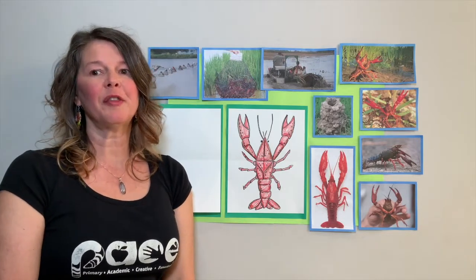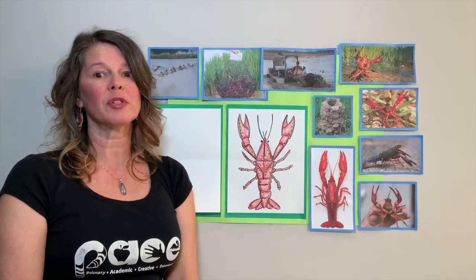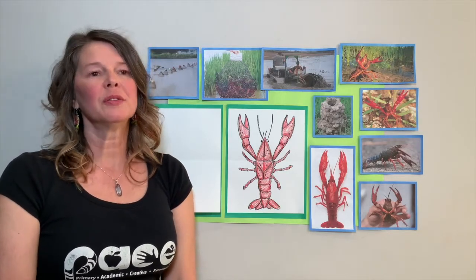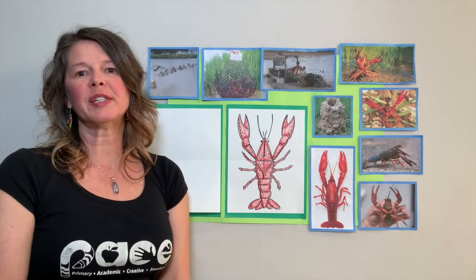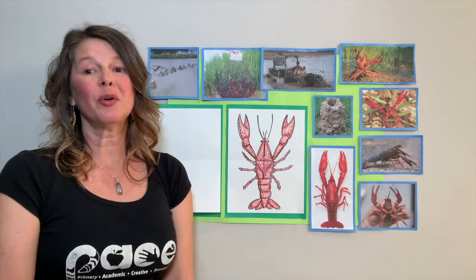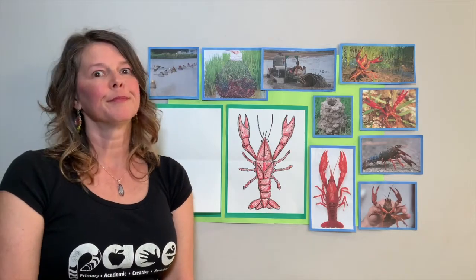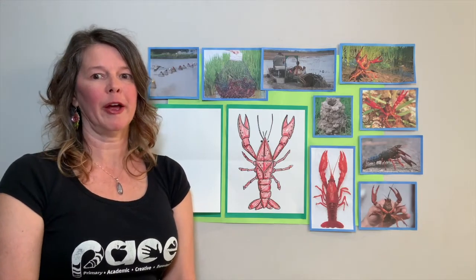So what do you think crawfish eat? They eat almost anything, even dead animals. They need a lot of fresh water. Crawfish are kind of opportunistic - they'll eat what they can find. They'll even eat hot dogs if they're left on the ground, and even cat food.